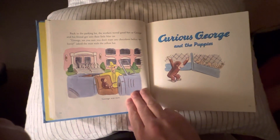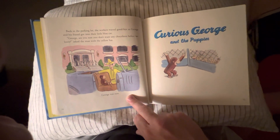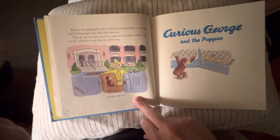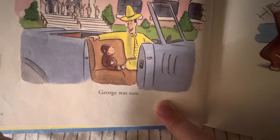Back in the parking lot, the workers waved goodbye as George and his friend got into the little blue car. 'George, are you sure you don't want any chocolates before we leave?' asked the man with the yellow hat. George was sure. Was he full? Sure was. The end.